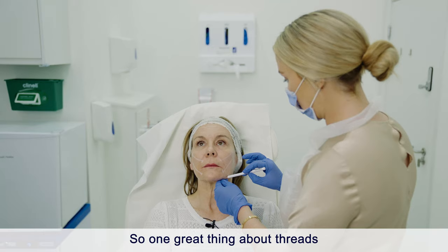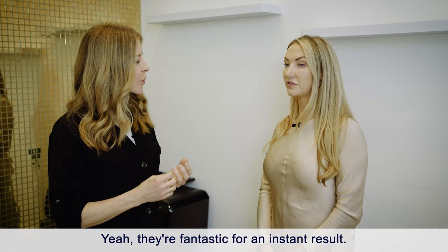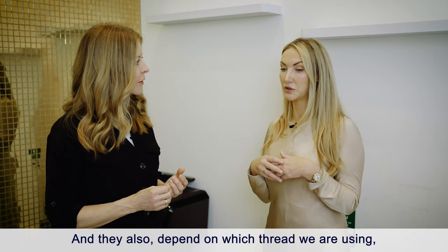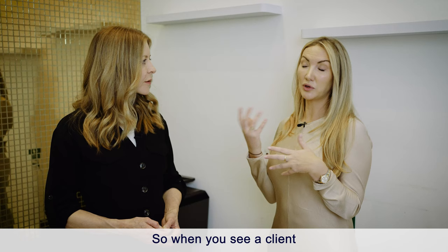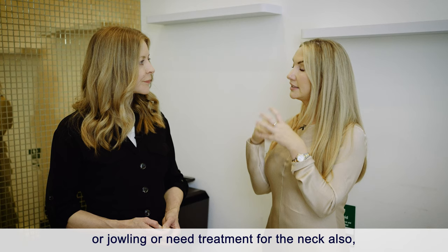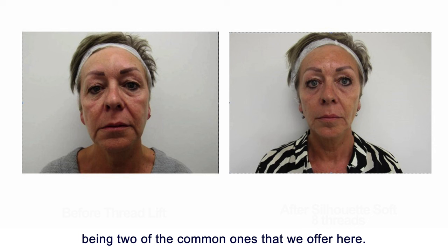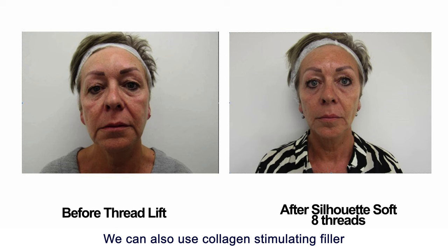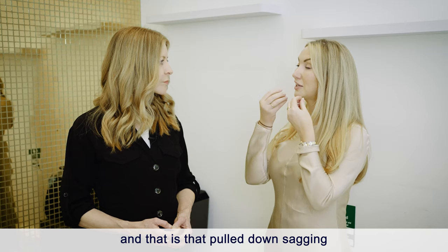One great thing about threads is they give a pretty instant result — you pick up those facial tissues and there you are. They also stimulate different levels of collagen and elastin, typically after three or more months. They can be combined with energy-based device treatments like Ultherapy or Morpheus 8, and also with collagen-stimulating filler, to give a really transformative result for that pulled-down sagging look and jowling.